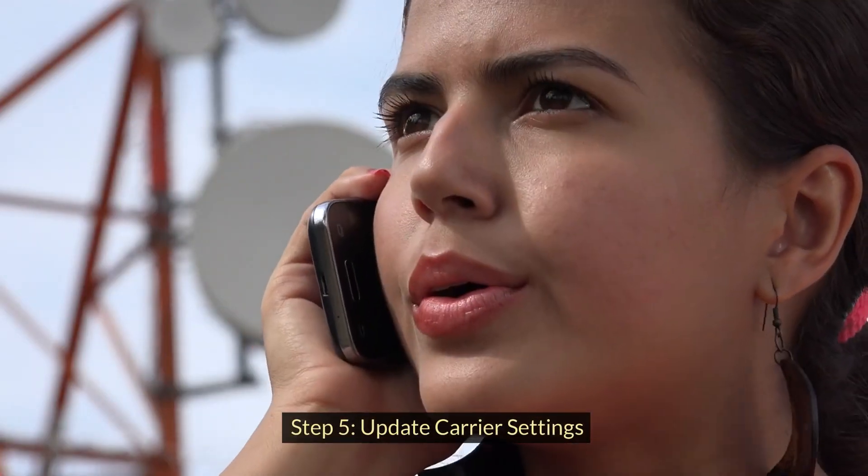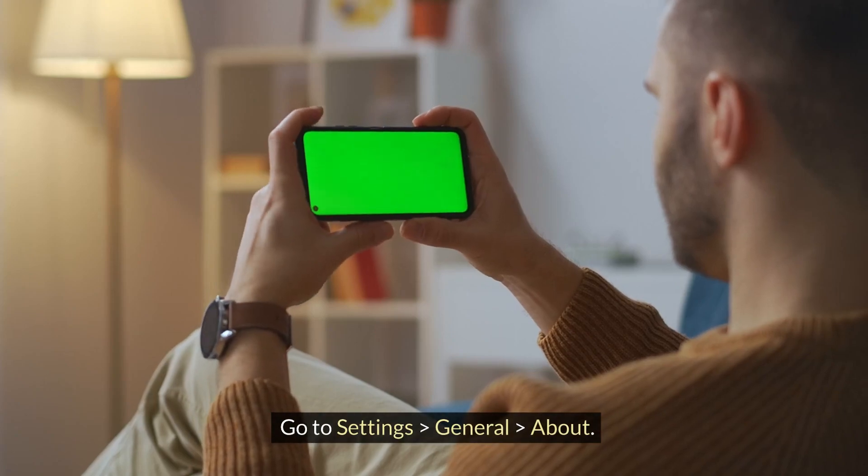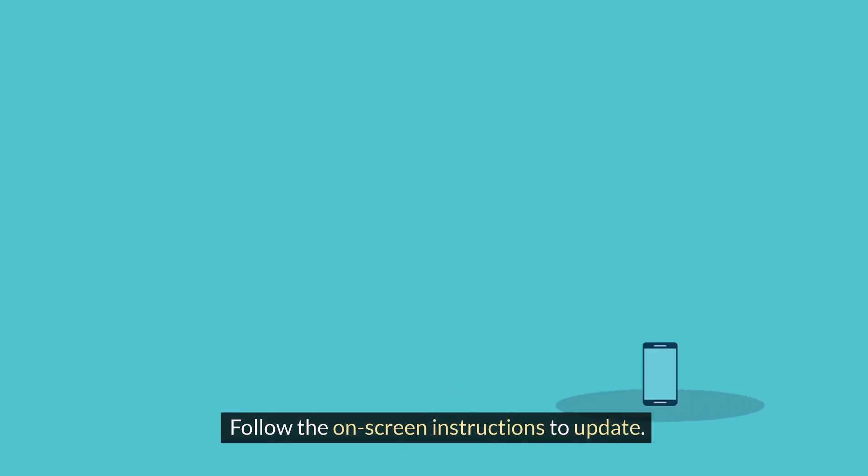Step 5: Update carrier settings. Sometimes updating your iPhone's carrier settings can resolve network-related issues. Go to Settings > General > About. If an update is available, you'll see a prompt to update your carrier settings. Follow the on-screen instructions to update.